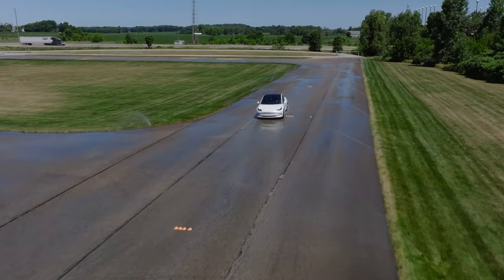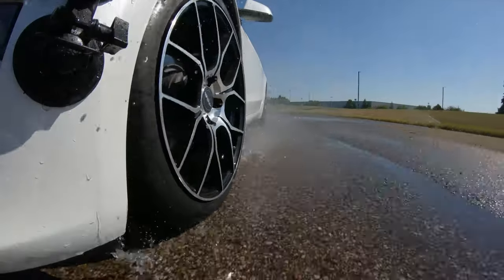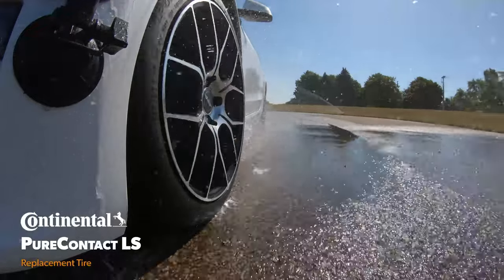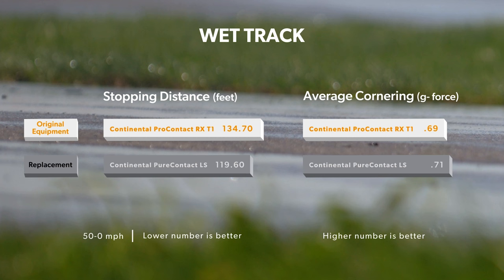When it was time for our wet evaluation, both tires performed well enough that they would likely satisfy drivers on the road, but the Pure Contact LS demonstrated a noticeable traction advantage over its OE counterpart. The biggest difference was in 50-0 mph braking, where the Pure Contact LS stopped nearly 16 feet shorter. It also generated more lateral grip, but those numbers were closer together with just three hundredths of a G separating the two.